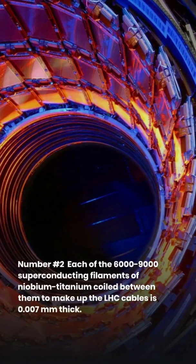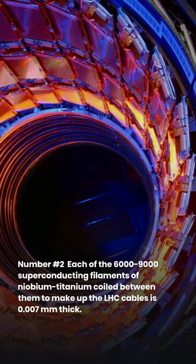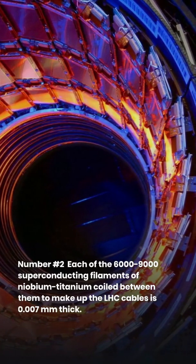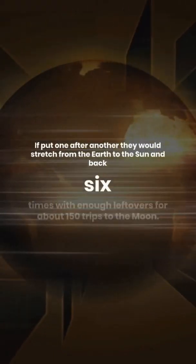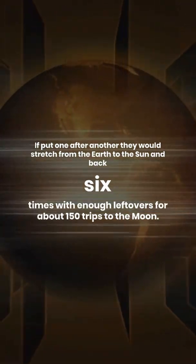Number 2: Each of the 6,000 to 9,000 superconducting filaments of niobium-titanium coiled together to make up the LHC cables is 0.007 millimeters thick. If put one after another, they would stretch from the Earth to the Sun and back six times, with enough left over for about 150 trips to the Moon.